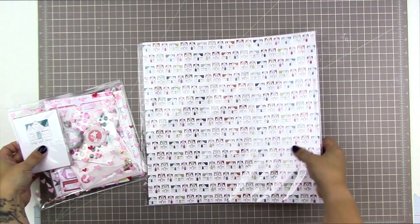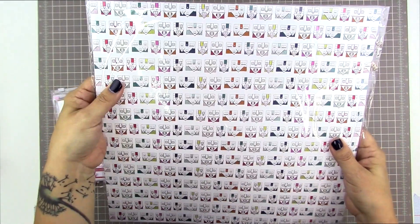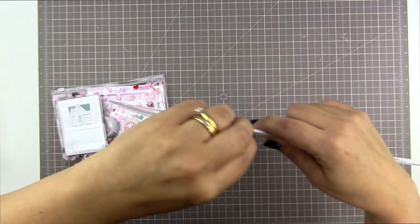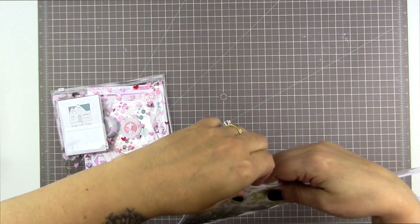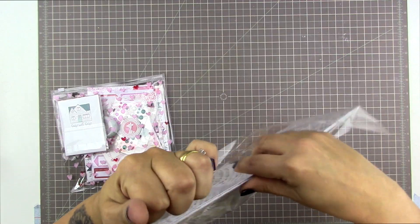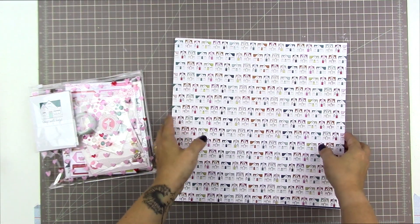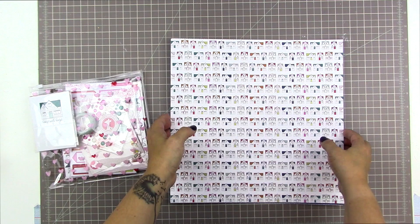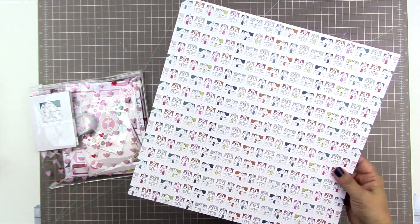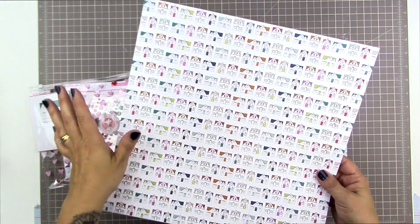So here I am with the camera rolling and I'm going to start by showing you guys this awesome 12 by 12 paper from Freckled Fawn. They're making 12 by 12 paper now — hooray! I absolutely adore Isalina's designs and I'm so happy she's making 12 by 12 paper. You guys know me, I'm a 12 by 12 gal. I've been doing Project Life for the past two months but 12 by 12 is always going to be my jam.